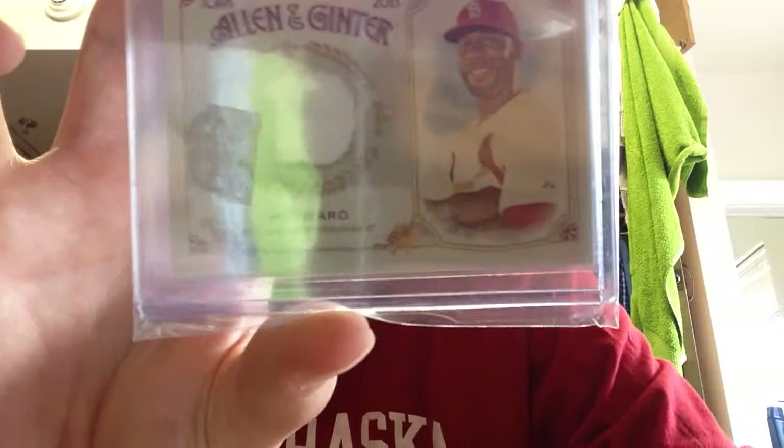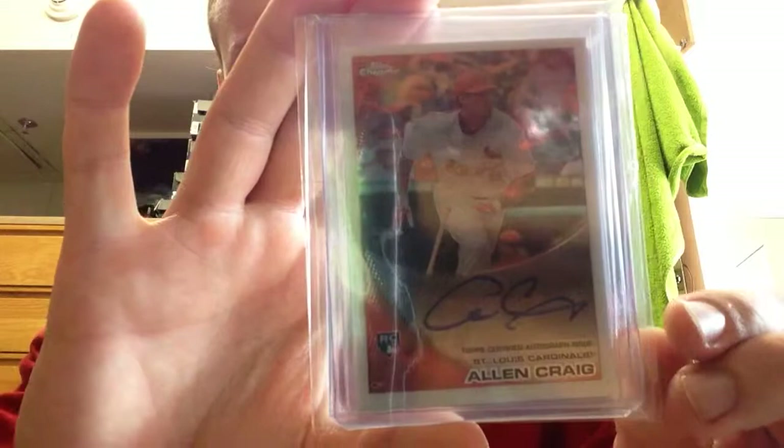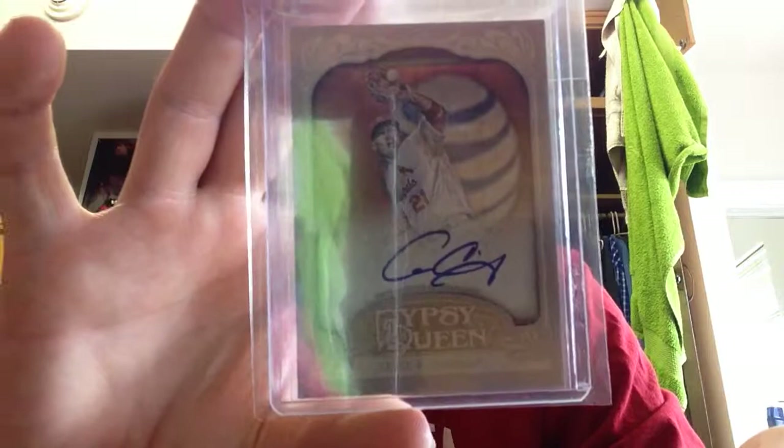Out of 2015 Allen and Ginter — Jason Heyward. Two more Allen Craig cards: this one is out of 2011 Chrome, and this is out of 2012 Gypsy Queen. Allen Craig — part of the World Series team. I really liked him but I traded him away and he didn't do anything with the Sox.